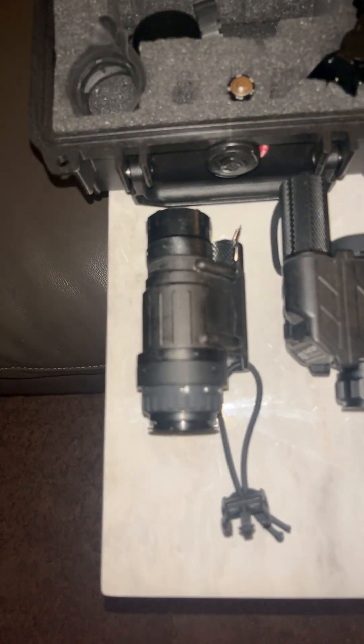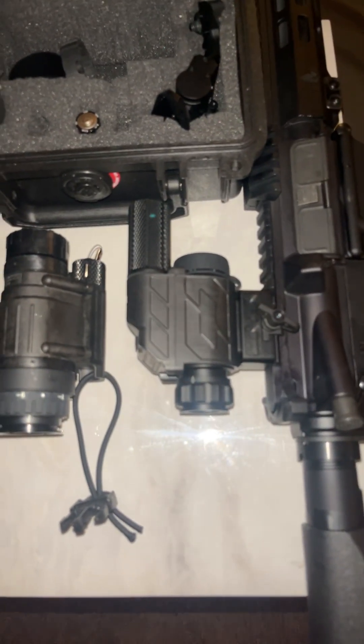Navigating in the dark with analog night vision or digital thermal — which one's easier?